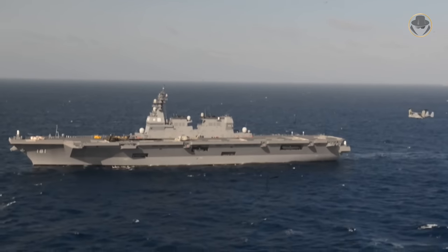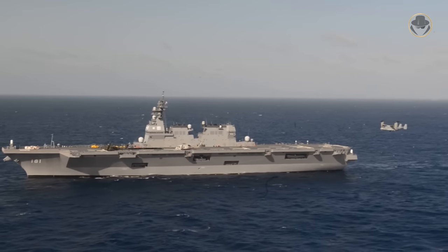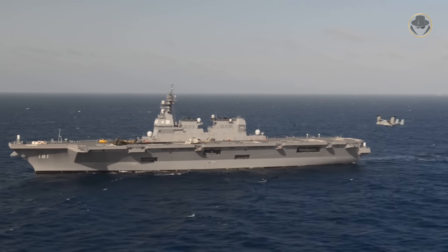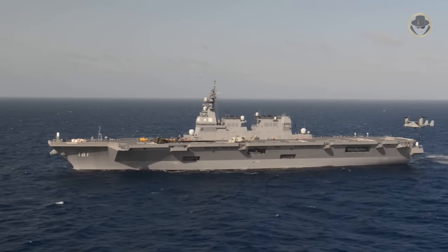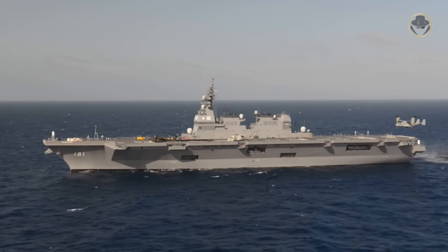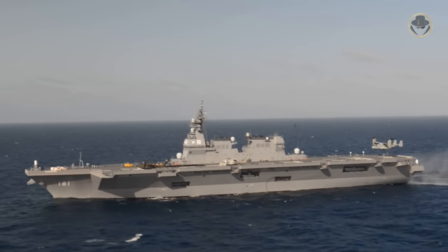Due to its shape, the classification of helicopter destroyer for the Hyuga-class naturally causes a rightful debate. These two surface combatants look like aircraft carriers. But if we look at the details, we might see differently. To better understand the Hyuga-class, let's look at its historical background and features.